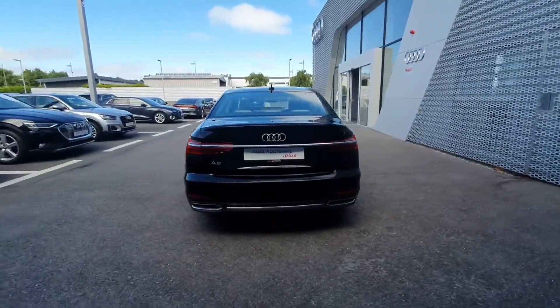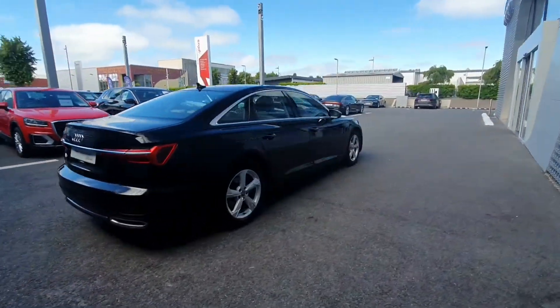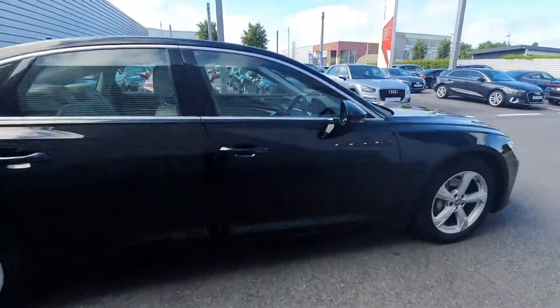metallic paint. Coming around the back you have the reversing sensors. This car will come with an Audi approved plus 12-month warranty and service intervals of 2 years or 30,000km.